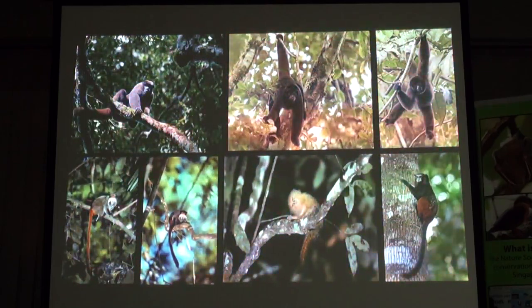The pygmy marmoset has two lower incisor teeth that drill holes, as does the saddleback tamarin. They drill holes into the trees and are basically sap eaters that lick the sap, and then eat the insects that come to the sap as well for protein sources.